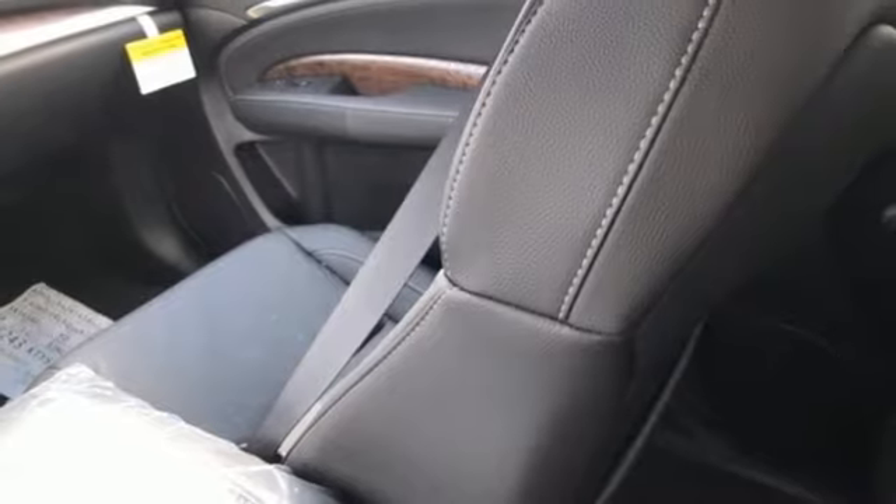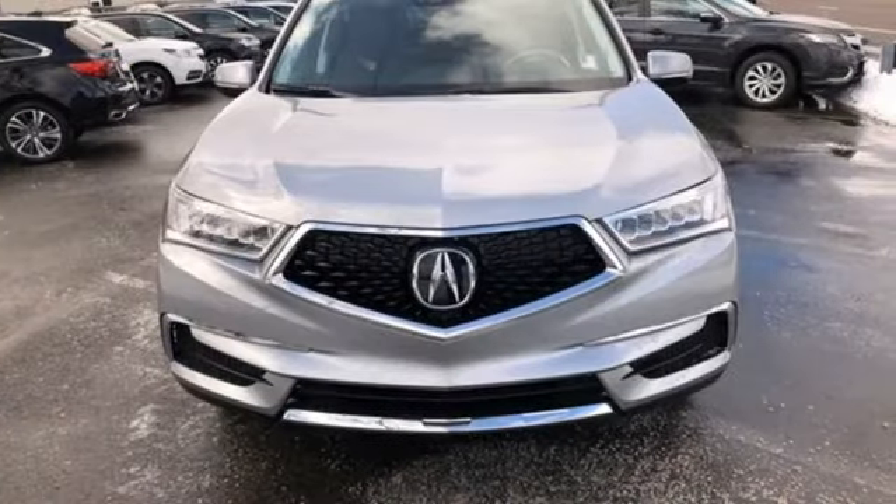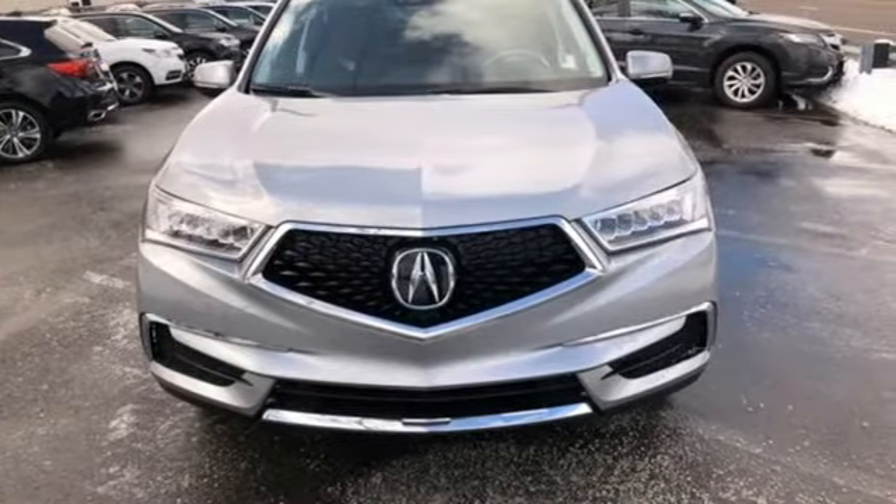At Acura, we manufacture exhilaration, so you don't have to. There's even more to see in person. Take it for a test drive today.